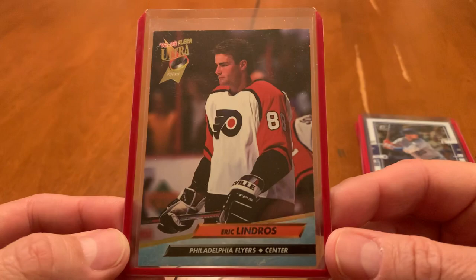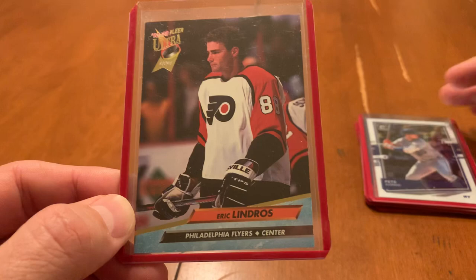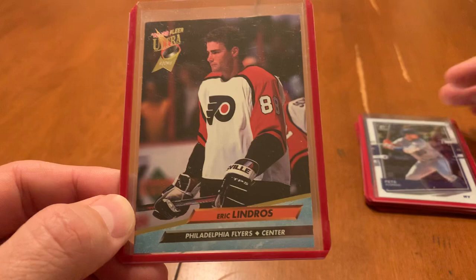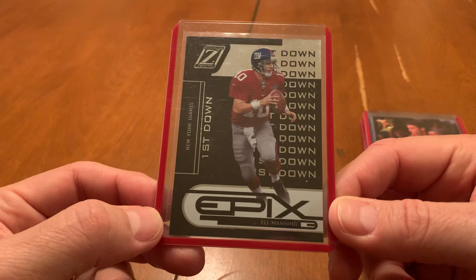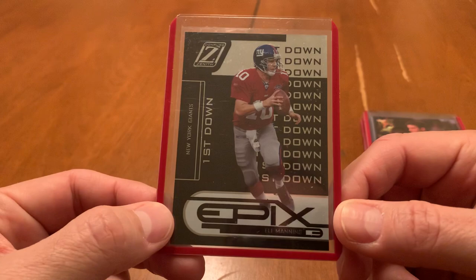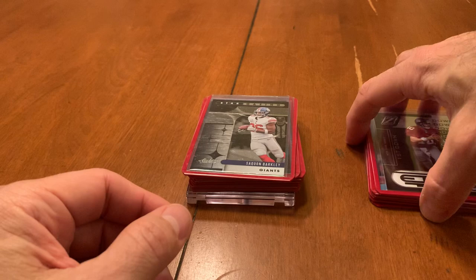So I found an Eric Lindros rookie card. Everybody knows I love my Fleer Ultra and I love my Stadium Club. I'm a Flyers fan — I know it's kind of weird for a Giants and Mets fan, but that's what I am. So to pick up the rookie card of Eric Lindros for a buck — sure, why not. Next was this Donruss Zenith insert, Epyx, and it's numbered to 100. So Eli Manning insert card numbered to 100 for a buck — sure.